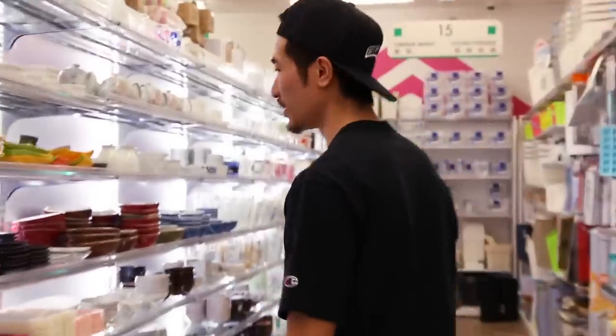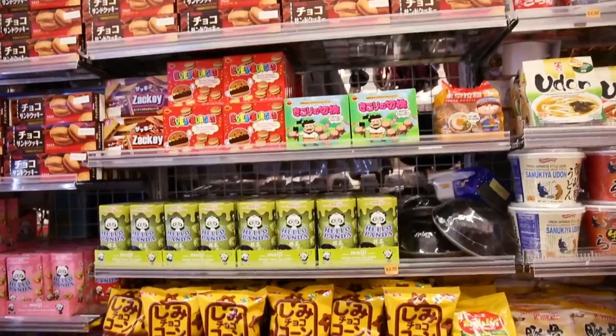We finally made it out here to Daiso out in Flushing. Now we're just gonna look around for some stuff. We got a lot of fun around. We got some pretty sick plates here for a dollar store. This is like straight food section now, surrounded by food all over.